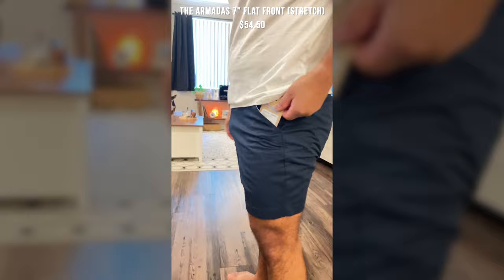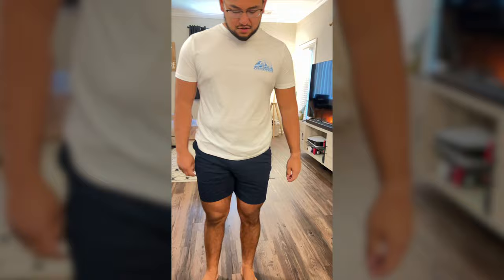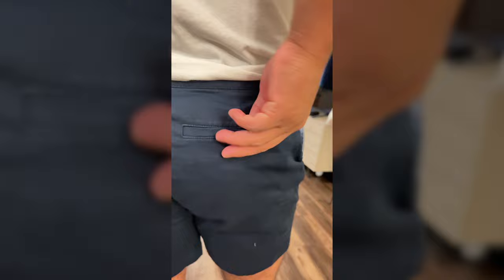These shorts are for work and casual wear — I'm going to wear these around the office. These are the Armadas, the flat front. I really like these, they look super nice and super clean. You can kind of dress them up or dress them down. They're the perfect length, at least for me. I like a shorter look. You've got back pockets — one without a button, one with — and belt loops.